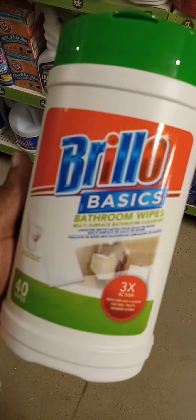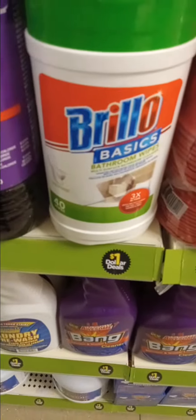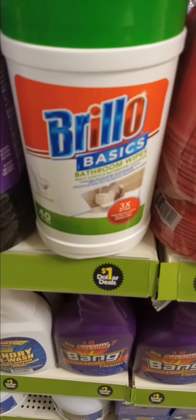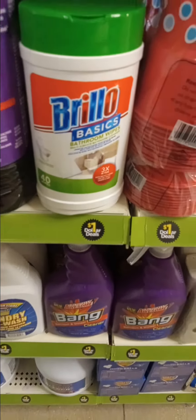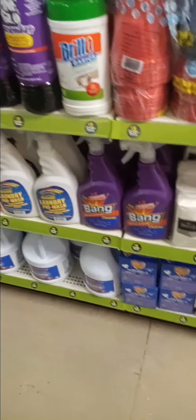I'm here at Dollar General. Y'all ever seen these bathroom wipes? It's 40 count for only one dollar. This is on the Dollar Isle — Brillo Basics bathroom wipes. Something simple and easy to clean your bathroom with.